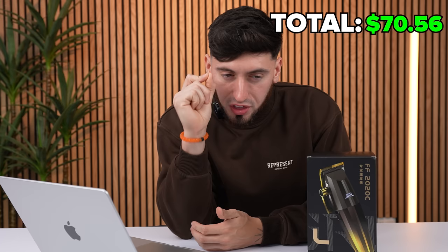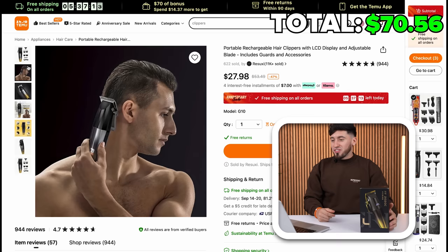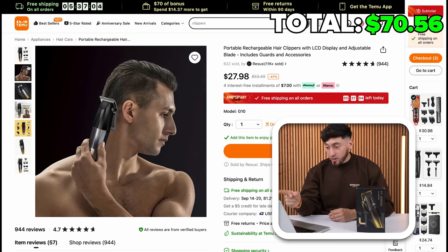Next up is the JRL clipper and this one has me thinking. If you look at the actual JRL packaging — which is what I have right in front of me — it has a bunch of Chinese letters around it everywhere. This is the actual package. These might even come with English writing while the real ones have Chinese. $27.98 for this JRL. Added to cart.